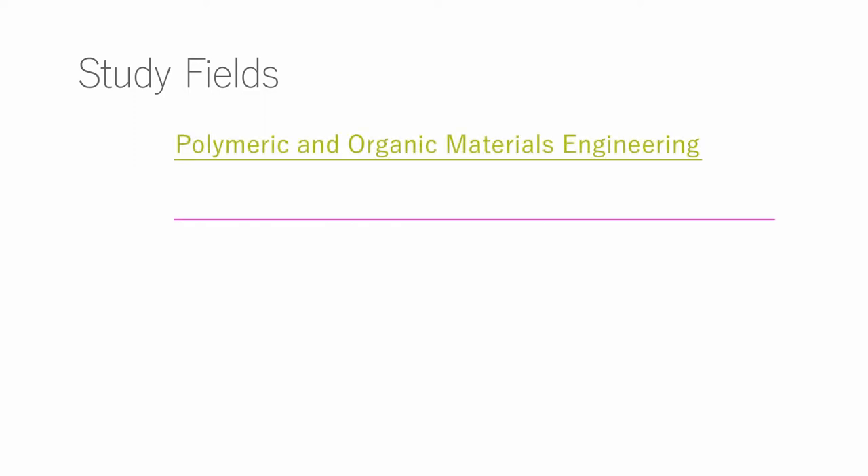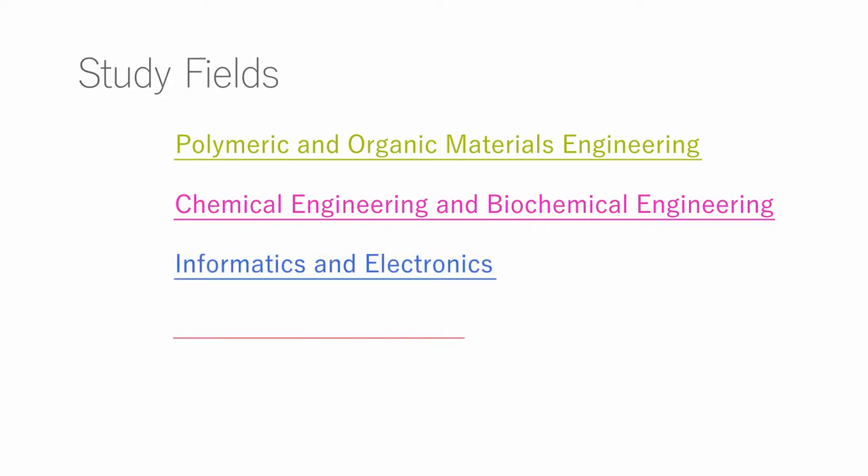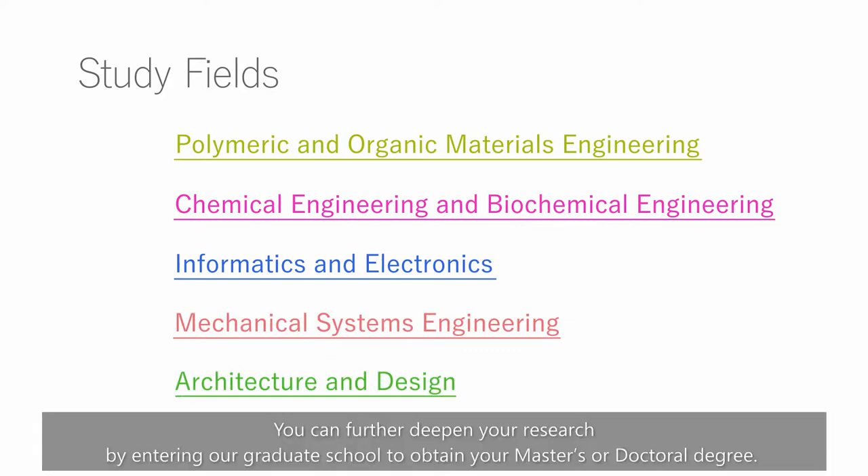The Faculty of Engineering has various fields of study, including Polymeric and Organic Materials Engineering, Chemical Engineering and Biochemical Engineering, Informatics and Electronics, Mechanical Systems Engineering, and Architecture and Design. You can further deepen your research by entering our graduate school to obtain your master's or doctoral degree.